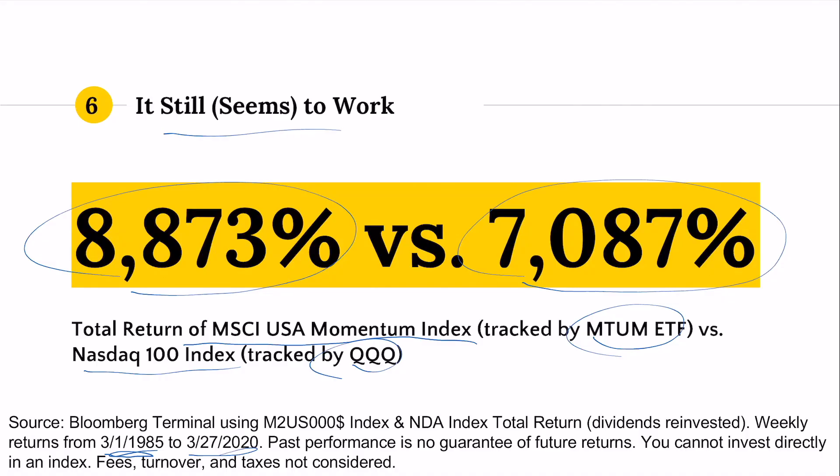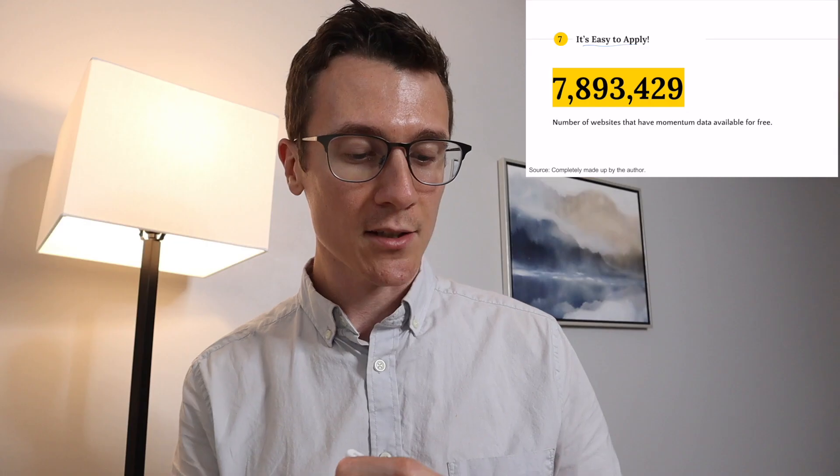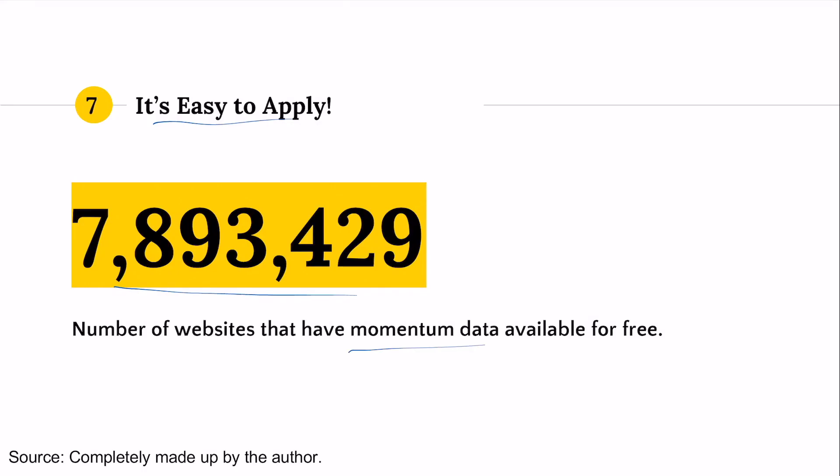Seventh and final, momentum is easy to apply. There are millions of websites that have momentum data available to you for free. You can find momentum data on any financial website you go to. It may take a little bit of work if you want to do percentile comparisons, but it's widely available and not difficult to apply.